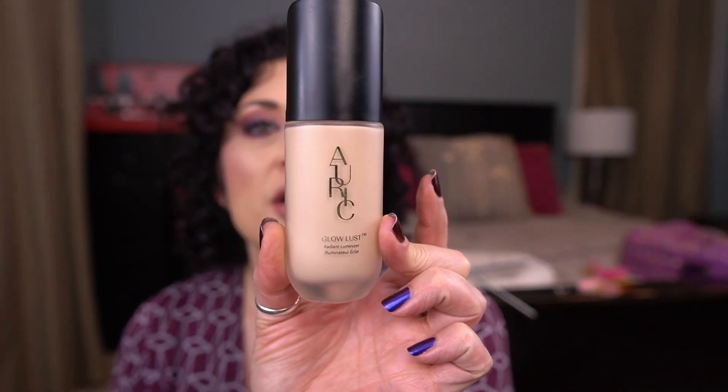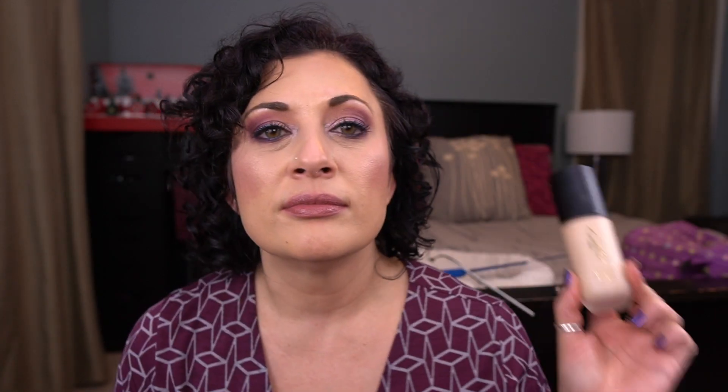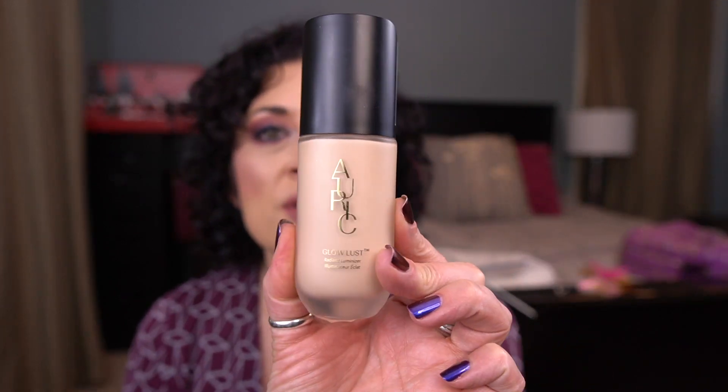The next prompt that I met my goal on is 'Light Bright' — something that makes your skin shine from within. For that I brought in the Auric Glow Lust Radiant Luminizer in the shade Morganite. I really did enjoy this. I think I've had it in the project for at least a couple of months. Last month I had seven uses and I was able to get three more uses to hit my ten-use goal. Those are the two items I can roll out.